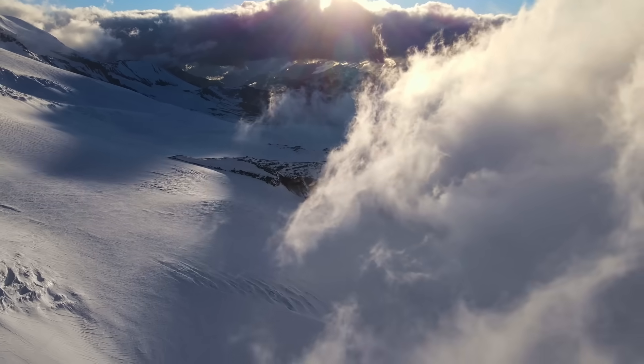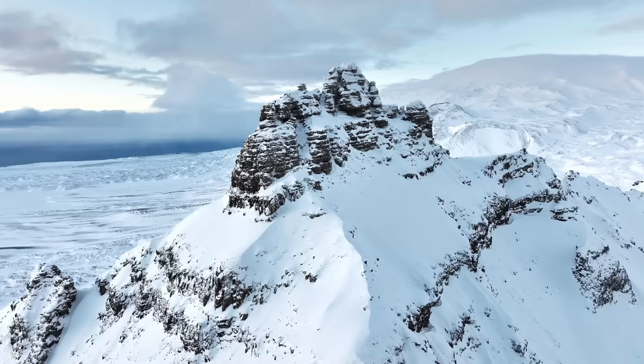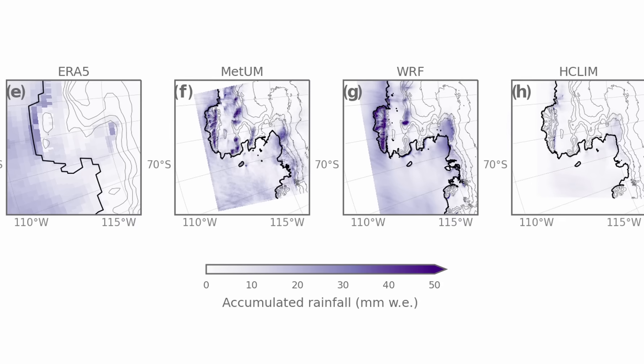One thing that came out from this paper is the importance of the steep terrain of West Antarctica. Because the mountains impact the airflow a lot, driving heating over the ice shelves in exactly the same way that we see over the Antarctic Peninsula. As the atmospheric river forces its way over the terrain, moisture condenses into clouds and then falls as precipitation, meaning we see lots of snow and rain on these slopes.